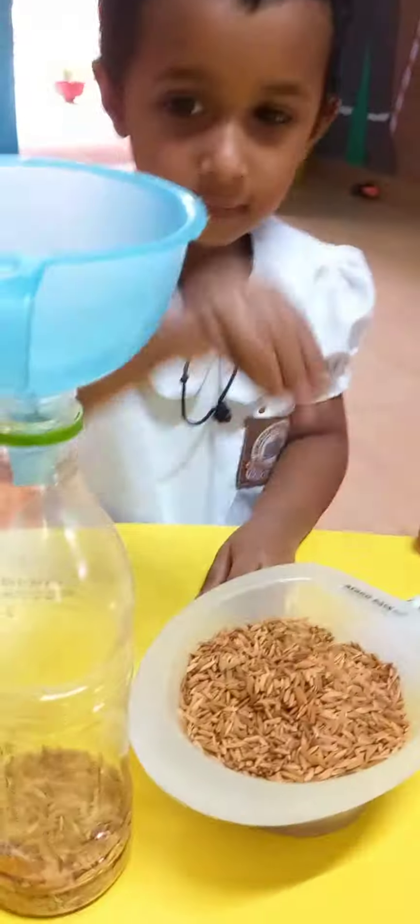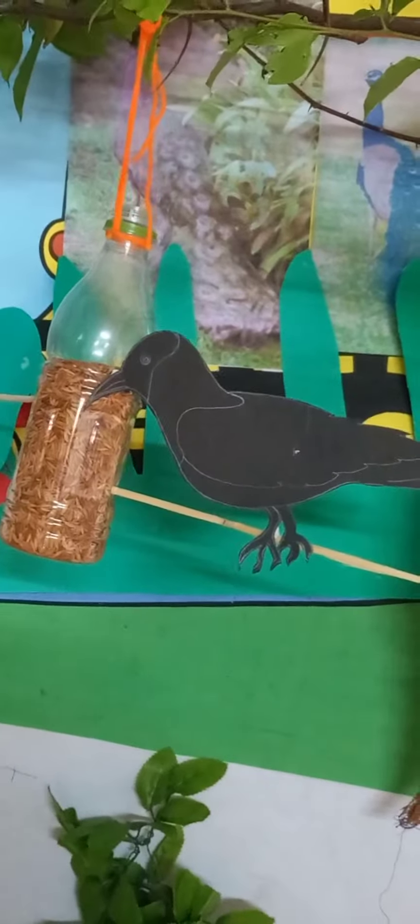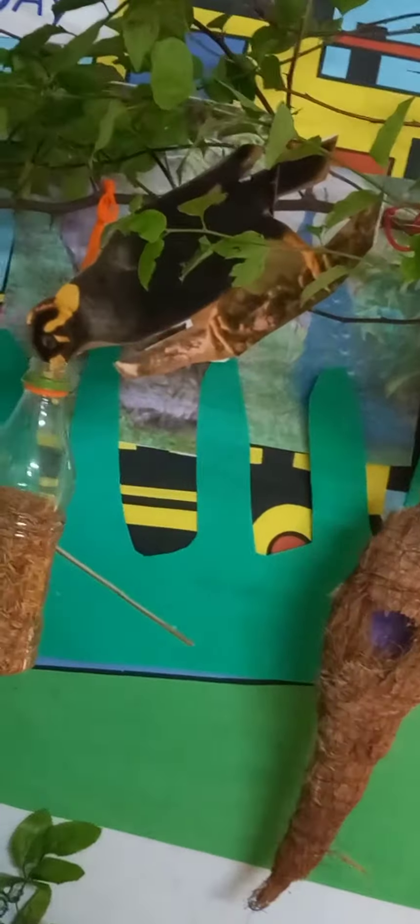Thank you for joining us. Here comes a myna. It has a yellow beak.